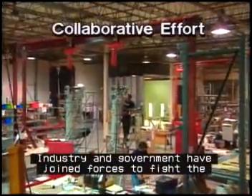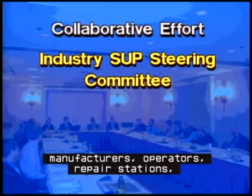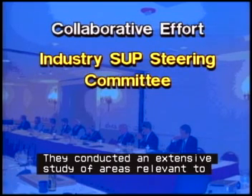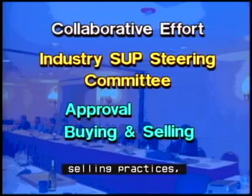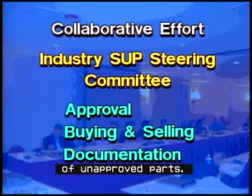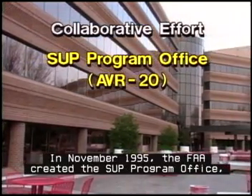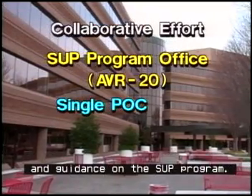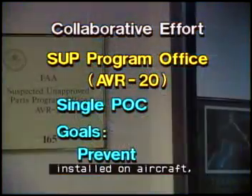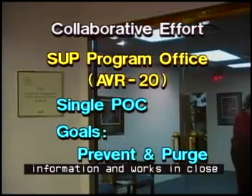Industry and government have joined forces to fight the problem of unapproved parts. In 1994, a group of more than 40 representatives of manufacturers, operators, repair stations, and distributors came together to form the industry-suspected unapproved parts steering committee. They conducted an extensive study of areas relevant to aircraft parts, including the approval process, buying and selling practices, and documentation procedures. Their recommendations to the FAA have made a significant contribution to elimination of unapproved parts. In November 1995, the FAA created the SUP Program Office, AVR-20, to serve as a single point of contact for information and guidance on the SUP Program. The goal of this office is to not only prevent unapproved parts from entering the aviation system and being installed on aircraft, but to purge the system of any unapproved parts. AVR-20 maintains SUP-related information and works in close coordination with law enforcement agencies to achieve these goals.